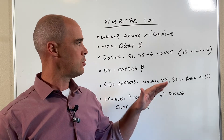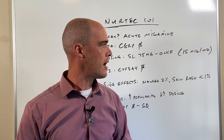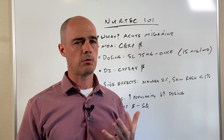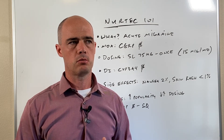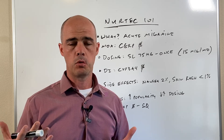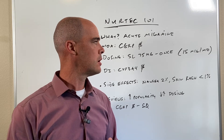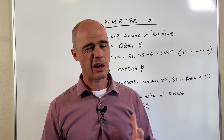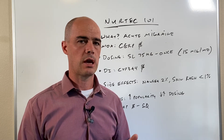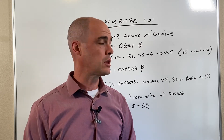One thing we can note about NERTECH is we really don't have a lot of evidence to suggest how it performs if somebody is getting over 15 migraines a month. That sounds like a lot, but for people with migraines it happens — it's more common than we think. The effectiveness of NERTECH for treating over 15 migraines a month really hasn't been looked at, so it's kind of designed for folks getting less than that per month.